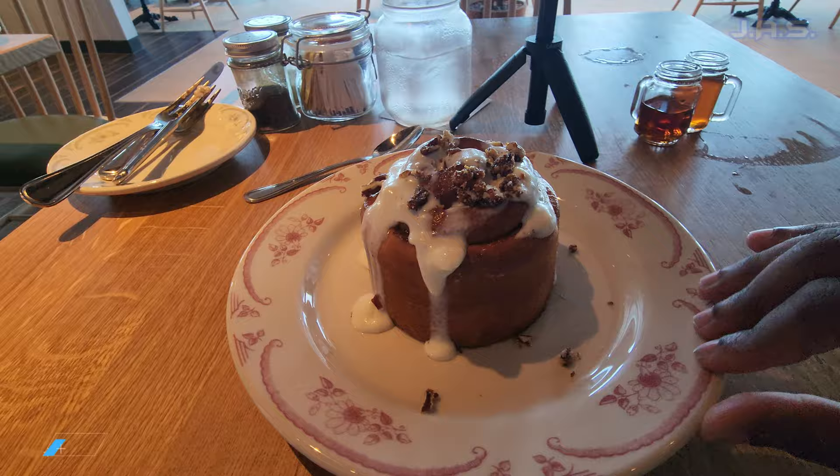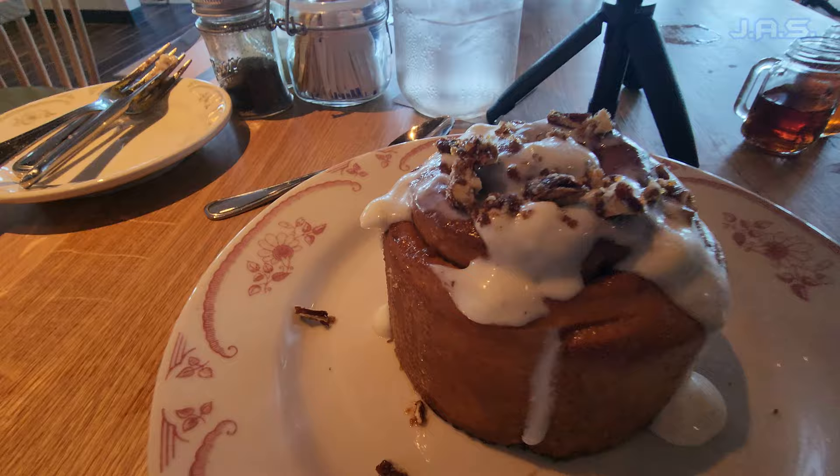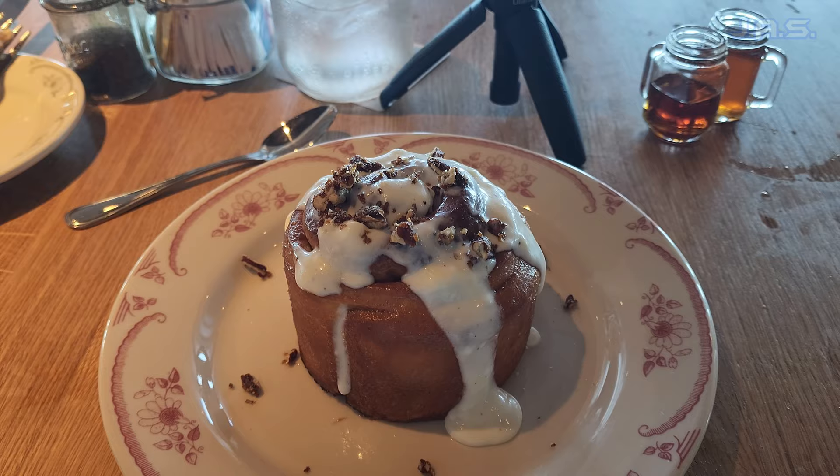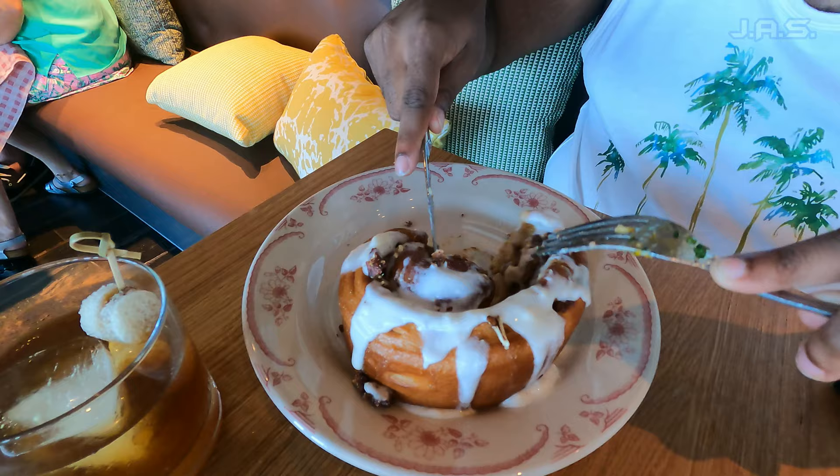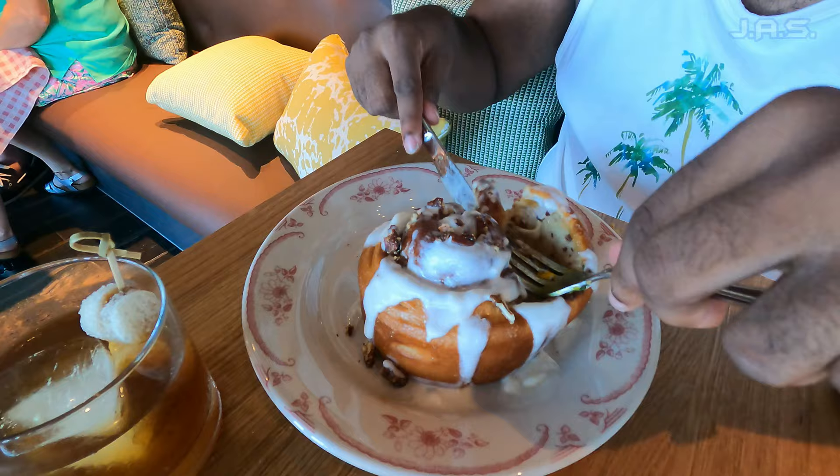For dessert I got a cinnamon roll. It was very large and thick but pretty tough to cut through, so it wasn't my favorite. I'm a huge Cinnabon person, and if it's not Cinnabon I just don't really like it. This one wasn't bad, it just wasn't my favorite.